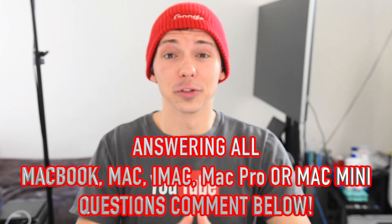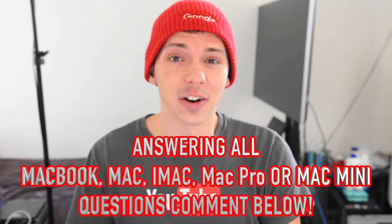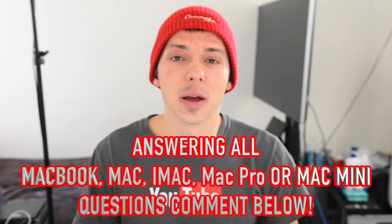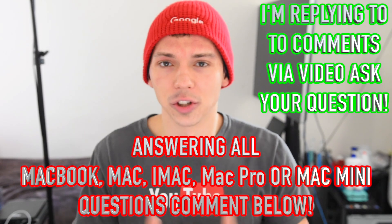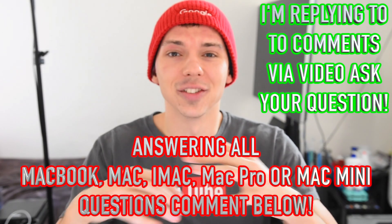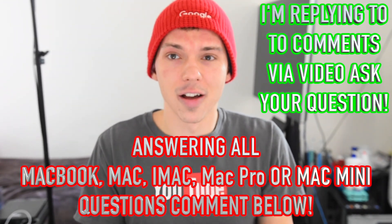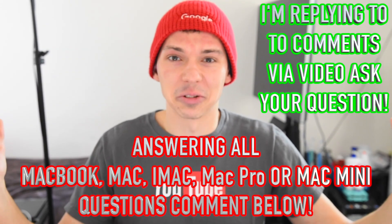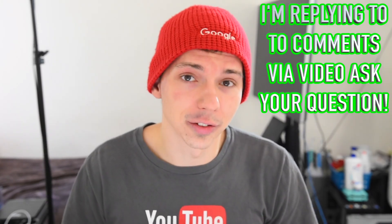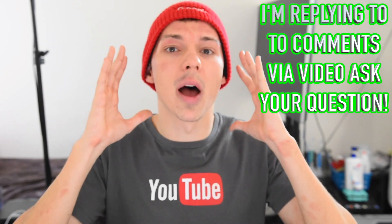Hey guys, what's up? It's your boy Serge. I wanted to answer your questions in the comments in greater detail, and I decided I'd do this Q&A thing maybe every couple of days or once a week — however often you think I should, just let me know. I figured it'd be a lot more fun to answer your questions in much greater detail by going through the comments here on my MacBook Pro. I'll always come back to this video to help you guys out.